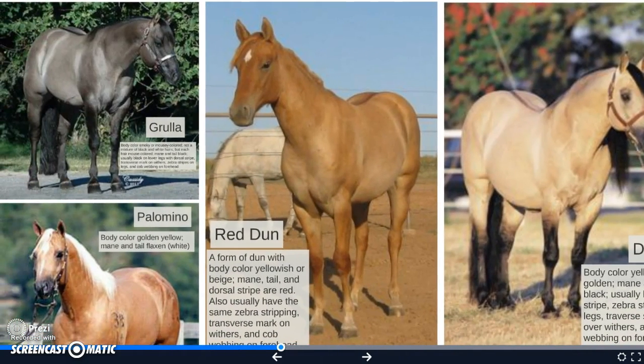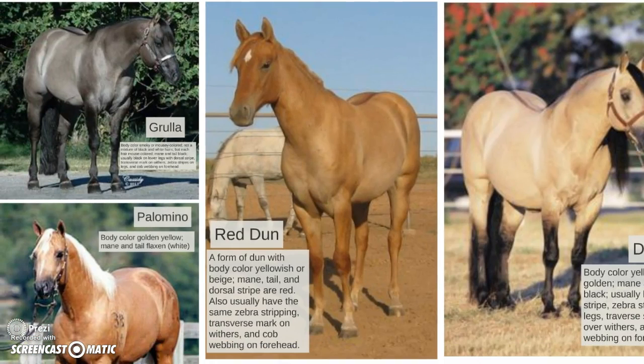The red dun is a form of dun with body color yellowish, beige, or slightly red. The mane, tail, and dorsal stripe are red. It also usually has the same zebra striping on the legs, a transverse mark on the withers, and cobwebbing on the forehead.